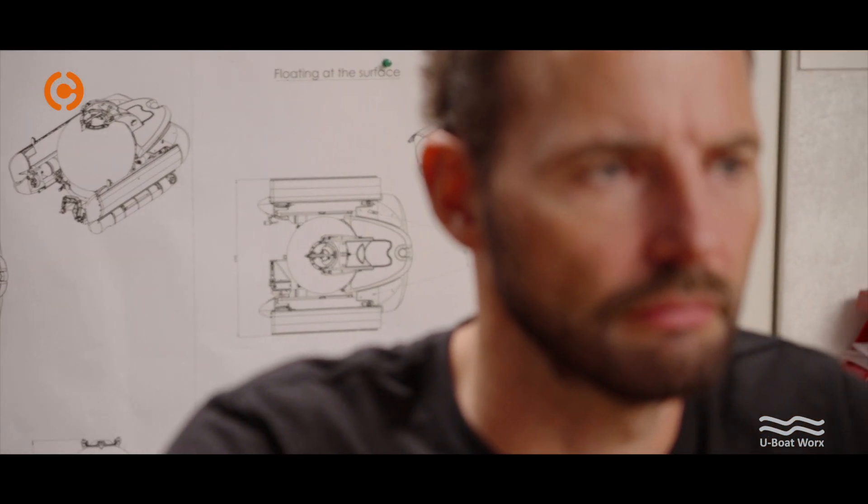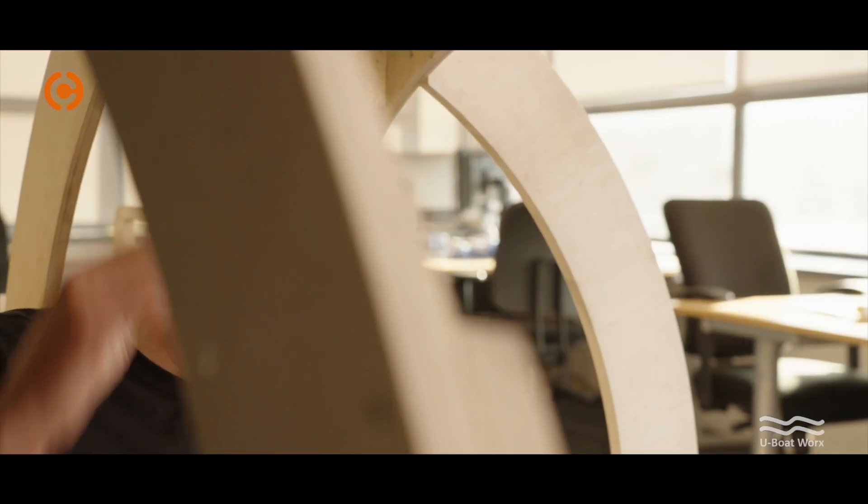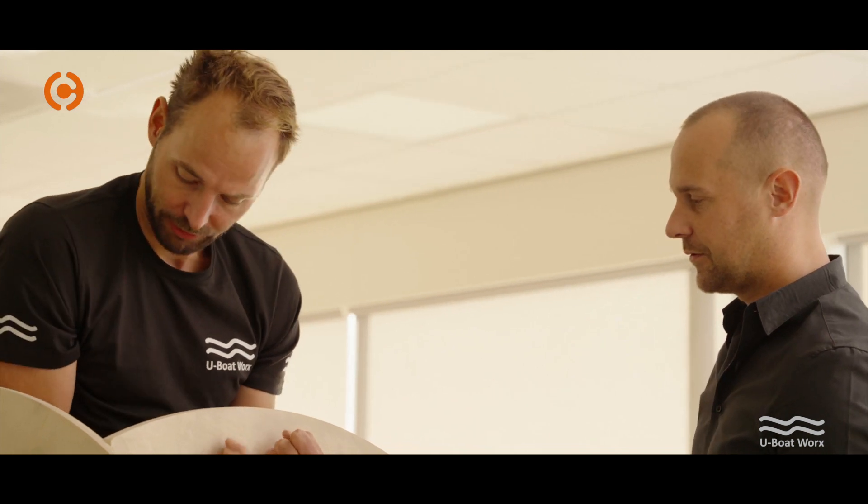At a certain point in time we are roughly working with 20 different designers, so it's important that we all work with the same tool and it doesn't interfere with each other. The center of gravity and the center of buoyancy are the most important parts when you're designing a submarine, because they need to be perfectly aligned to maintain stability while diving as well as on the surface.